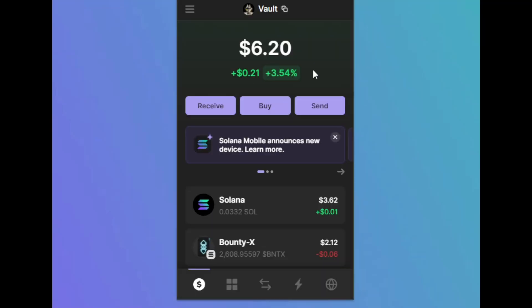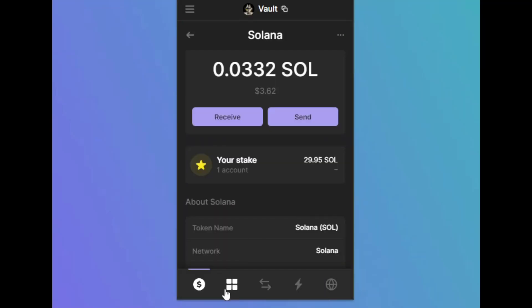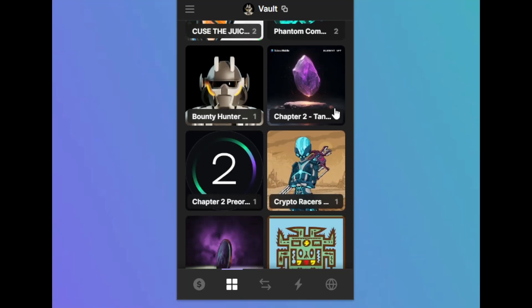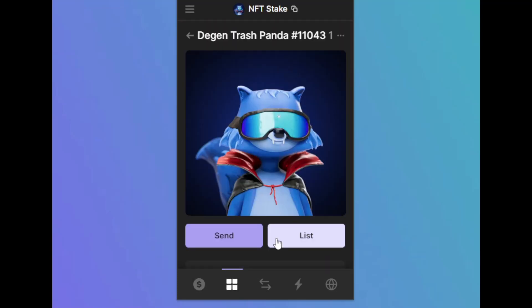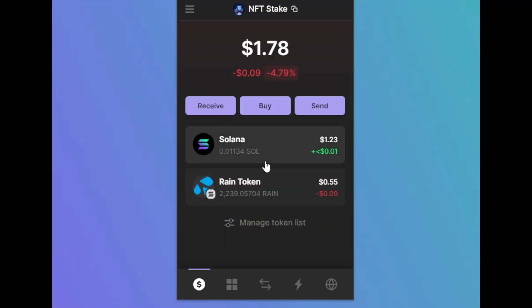Here are some of mine. Vault: have your sole stake tier, store your favourite NFTs and back it up with a hardware wallet. NFT stake: if you have stakeable NFTs, designate them to their own wallet so you can sign transactions without touching your vault.